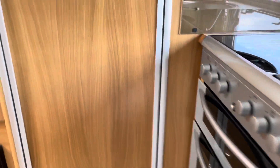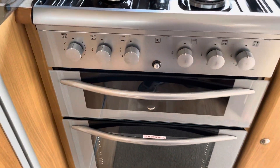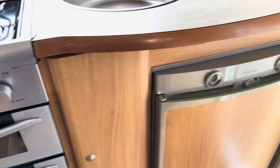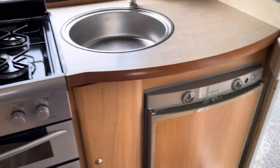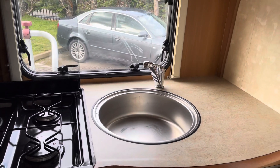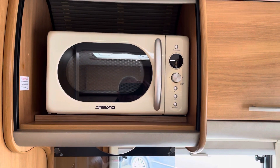Going into the vehicle. We've got a three burner gas hob and one electric. We've got a grill and we've got an oven. Very clean and tidy. Three way Dometic fridge. Basin with mixer taps and we have a microwave there as well.